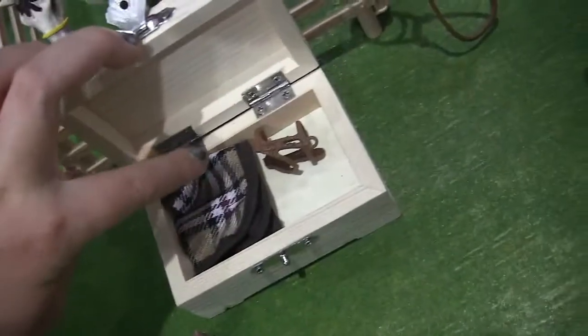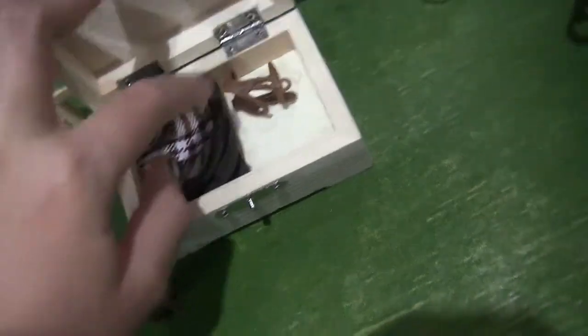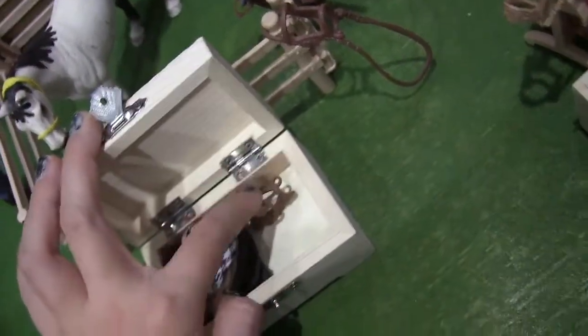In this tack box — this is not Amy's, this is Anna's; we'll get to her in a minute — there's a blanket and a halter.